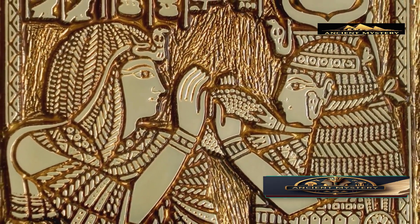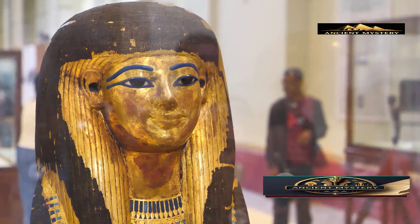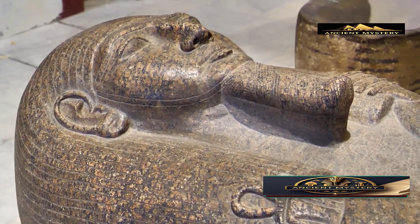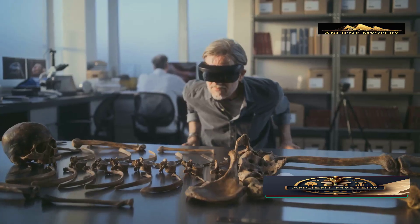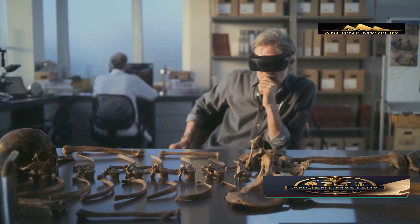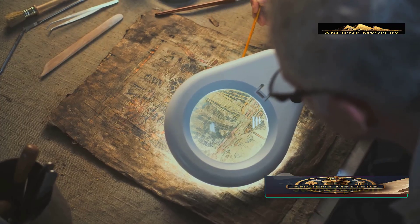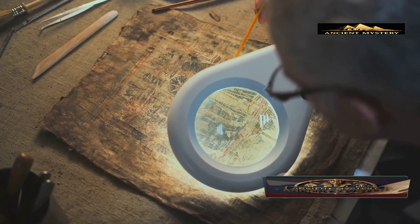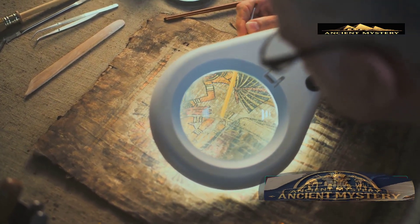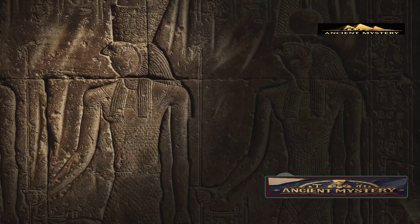But what makes the Bashiri mummy's wrapping so special? The delicate fabric covering the mummy's face features an extraordinary design that resembles a pyramid. Researchers believe this might be the only mummy in existence with this particular embalming and wrapping style. Without understanding the exact ancient technique used to create this pattern, attempting to unwrap and re-wrap the mummy could destroy a priceless piece of human heritage forever. The ancient Egyptian embalmers who wrapped this body possessed knowledge and skills that we still don't fully understand today.